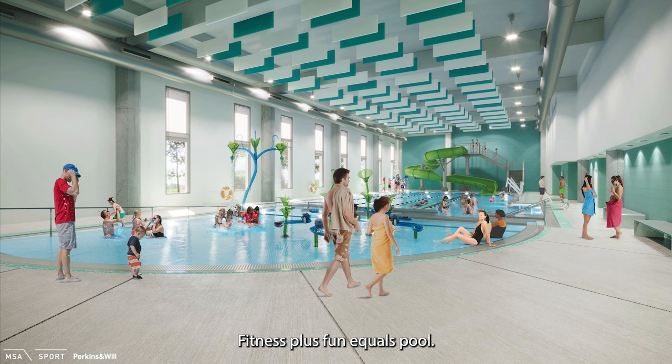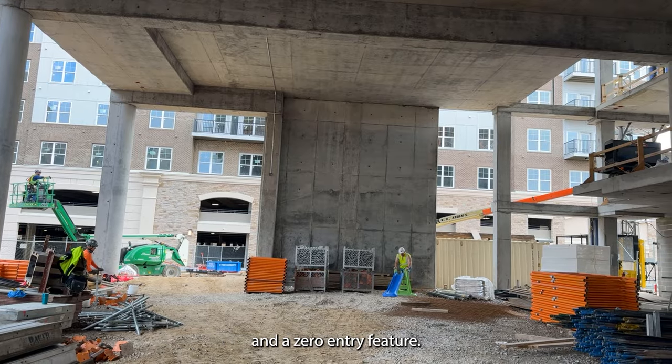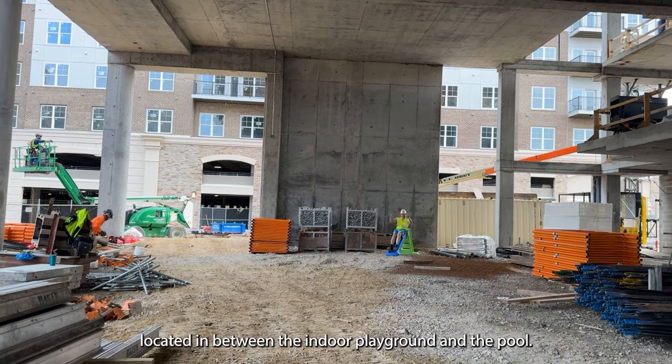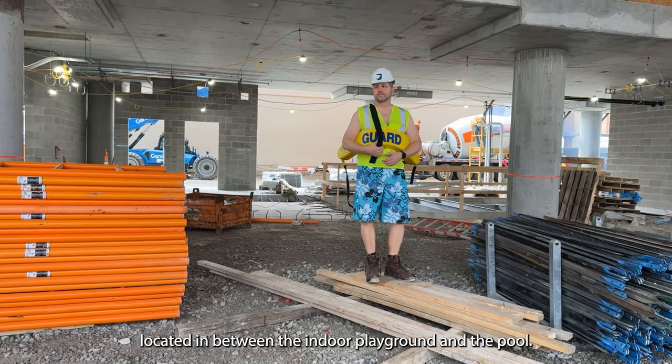Fitness plus fun equals pool, and we have one of those two. Our pool has four lap lanes, an interactive slide, and a zero entry feature. If you want to have a pool party, we will have a rentable party room located in between the indoor playground and the pool.